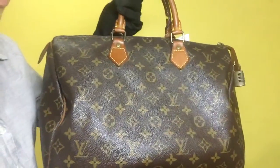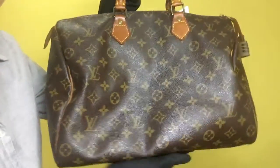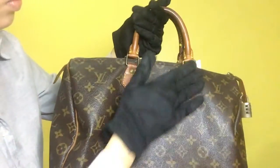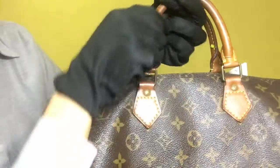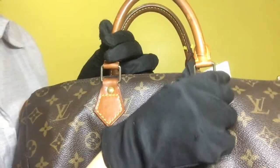For its outside condition, the monogram leather is clean and doesn't have any signs of fading. As for the vachetta leather, it has an evenly darkened patina. For the metal fittings, it has symptoms of tarnish and visible scratches as well.